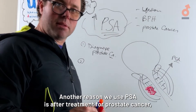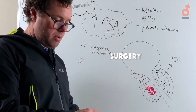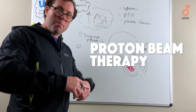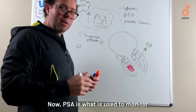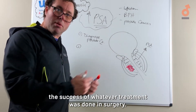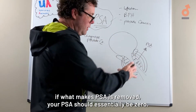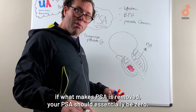Another reason we use PSA is after treatment for prostate cancer, whether it's surgery, radiation, focal therapy, hormone treatment, or proton beam therapy. PSA is used to monitor the success of whatever treatment was done. In surgery, for example, if the entire prostate is removed, your PSA should essentially be zero.